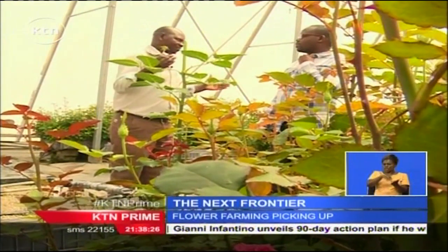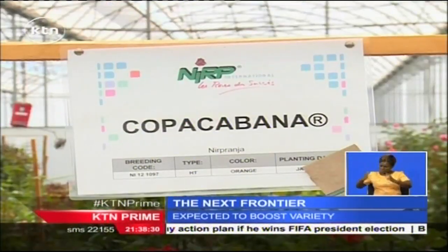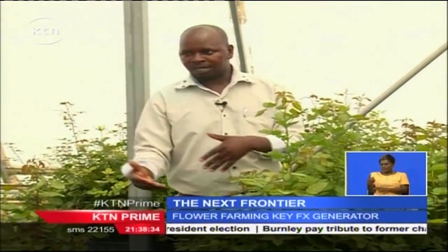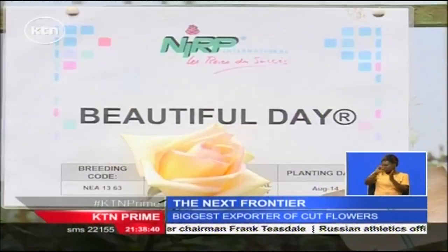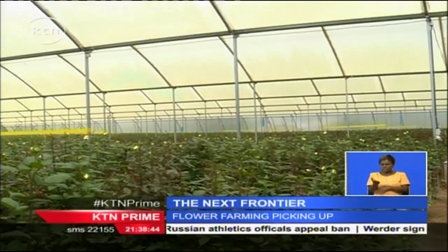This means that each potential new variety can be assessed in large quantities. We multiply artificially from one plant to seven plants, which is the next level. If it is not good, it is discarded at that stage.